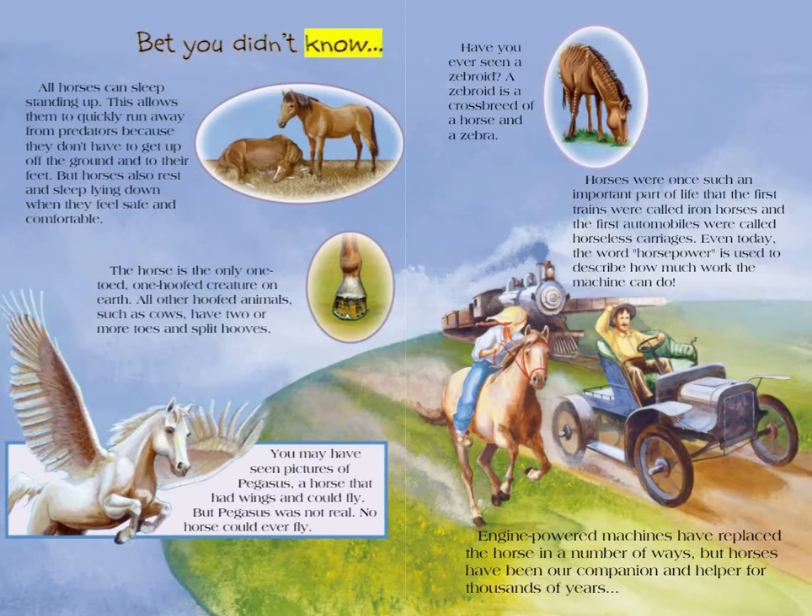Bet you didn't know! All horses can sleep standing up. This allows them to quickly run away from predators because they don't have to get up off the ground and to their feet. But horses also rest and sleep lying down when they feel safe and comfortable. The horse is the only one-toed, one-hoofed creature on Earth. All other hoofed animals, such as cows, have two or more toes and split hooves.